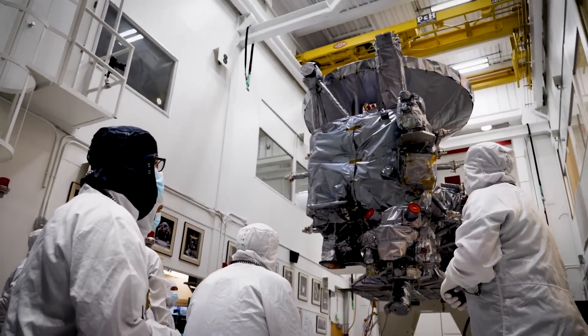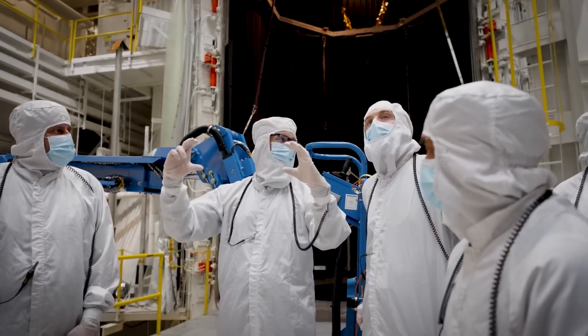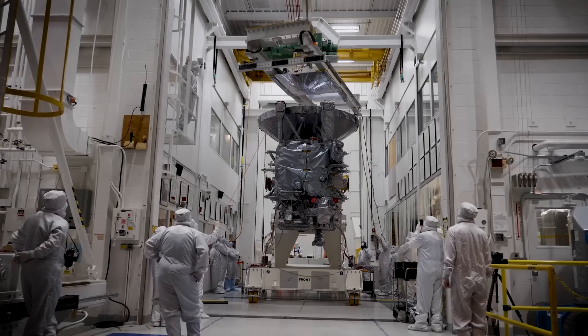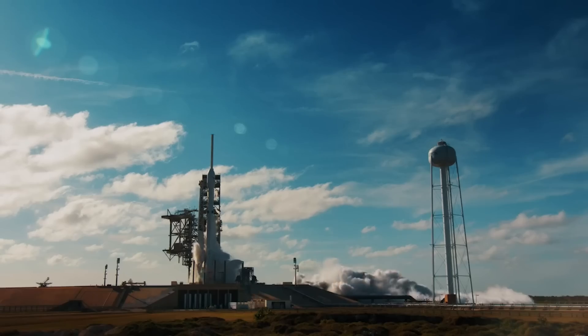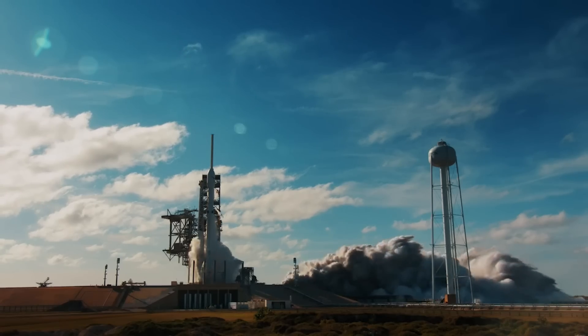Assuming the spacecraft is working as intended and they don't run into any complications, we should expect an approval and soon after, a launch. The Falcon Heavy was picked thanks to its cost, power, fairing size, and also less obvious features such as reduced launch vibration.